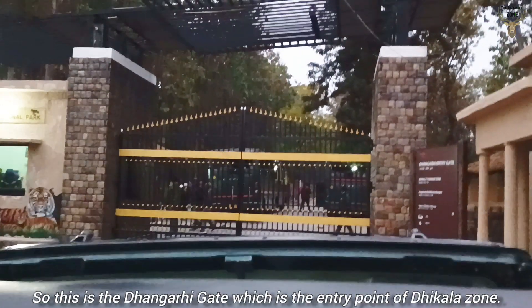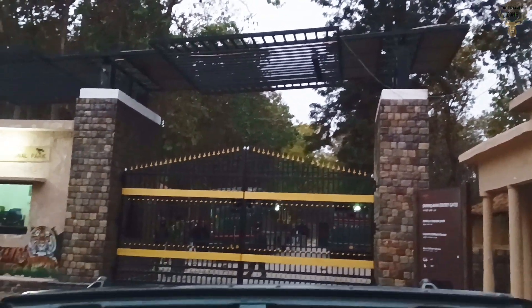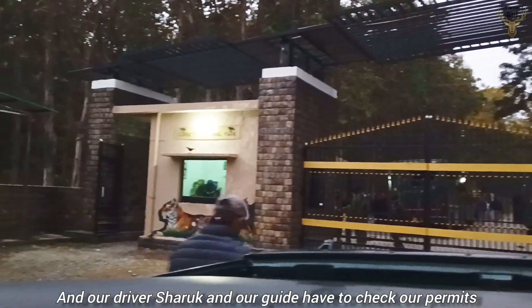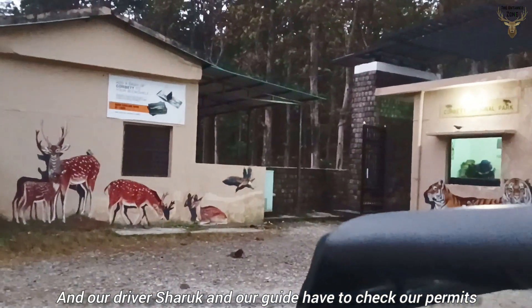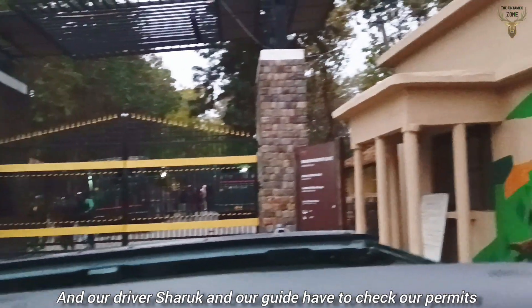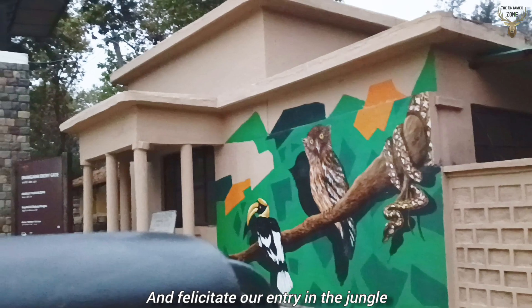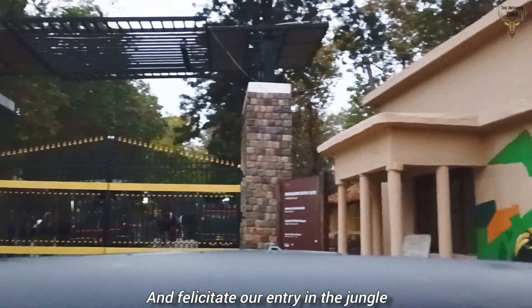This is the Dhangari Gate. Our driver Saruk and the guide for today have gone to check the permits to facilitate our entry into the jungle.